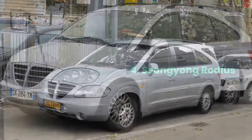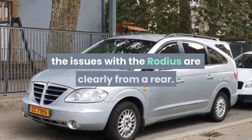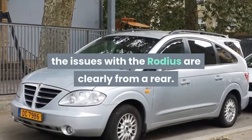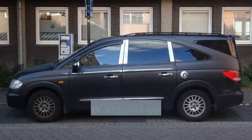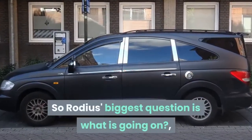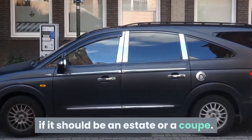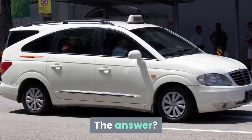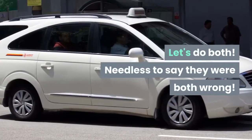Number 4: SsangYong Rodius. Whilst neither too distasteful nor remarkable from the front, the issues with the Rodius are clearly at the rear. It appears that the design team could not make up their minds — the Rodius's biggest question is what is going on at the back, where it looks like two designers simply could not agree if it should be an estate or a coupé. The answer? Let's do both. Needless to say, they were both wrong.